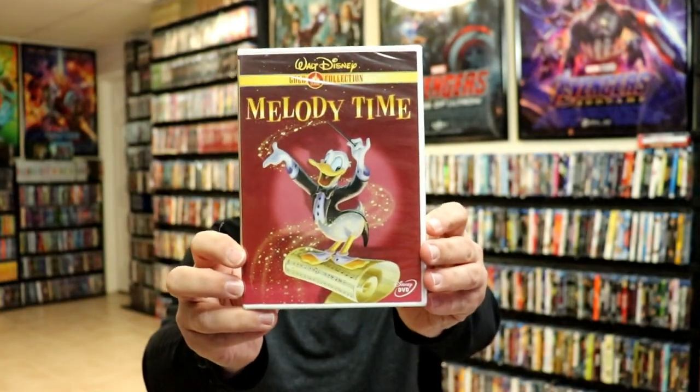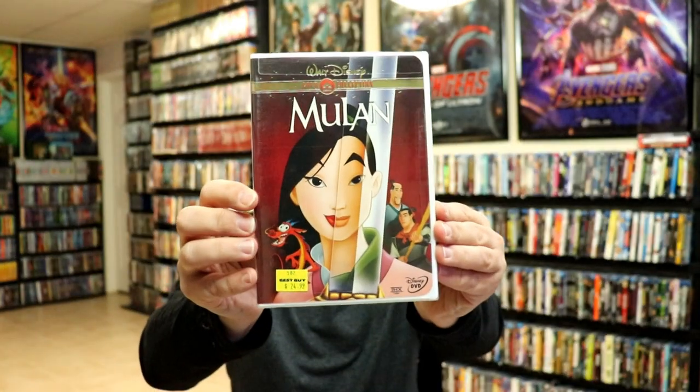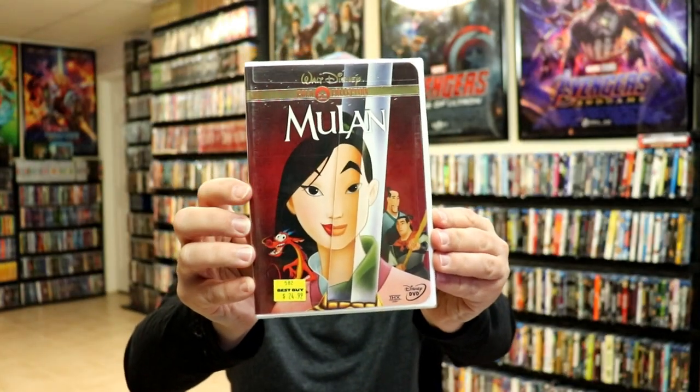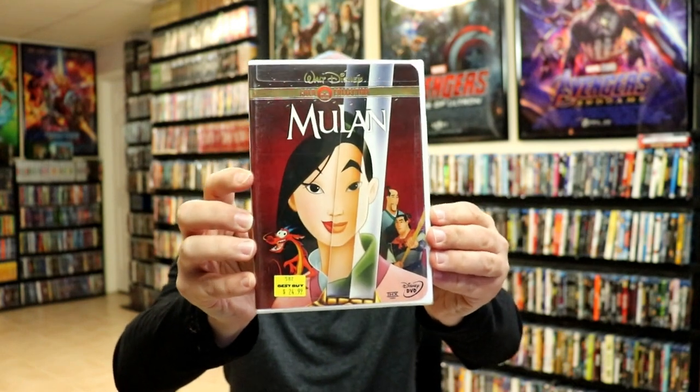We have Melody Time, Mickey's Once Upon a Christmas, and Mulan. Now if I'm not mistaken, I believe Mulan was the first Gold Collection DVD released — I think back in 2000, 2001.